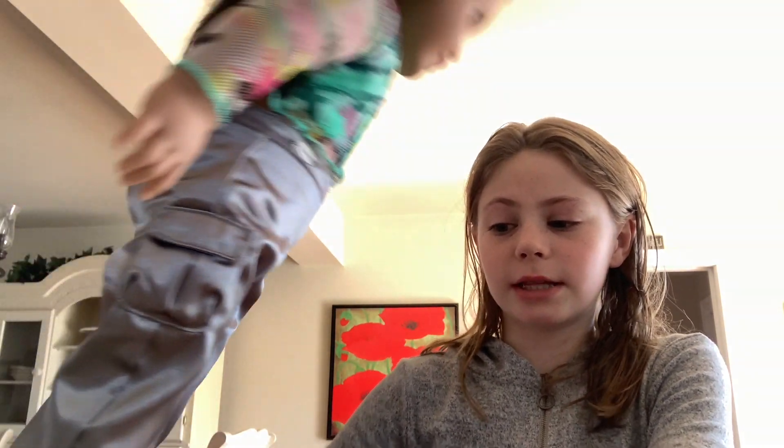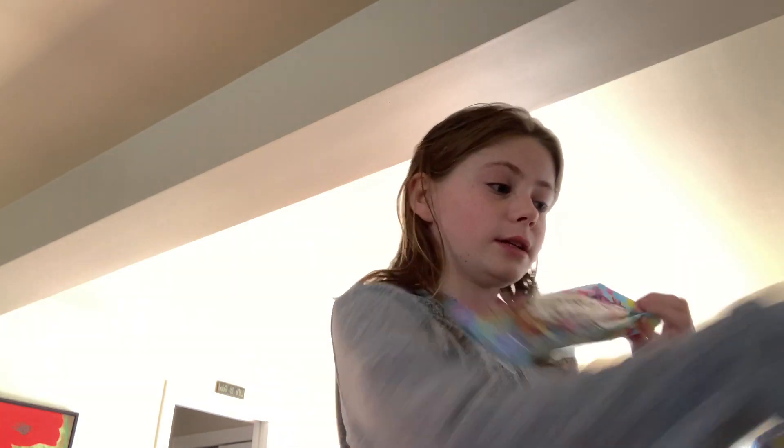Easter is basically a day related to religion. Some people think there's a bunny that comes and gives you chocolate and hides eggs with stuff inside. I got this Easter basket from the Easter bunny and it's full of chocolates and goodies. Happy Easter to those who celebrate it, and for those who don't — just have a nice day! Bye!